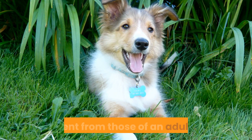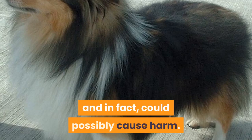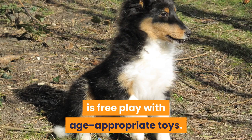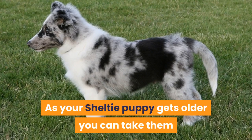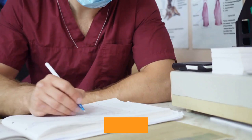Sheltie Puppy Exercise Needs. The exercise needs of a puppy are quite different from those of an adult dog. With puppies, their bones, muscle, and joints are still growing and developing. Overly strenuous walks are not necessary and in fact could possibly cause harm. Any activity that has high impact on the joints should also be avoided. The best exercise for a young puppy is free play with age-appropriate toys. Socializing with other puppies or friendly adult dogs is a great way to burn some of that puppy energy, along with teaching them the social skills they need. As your Sheltie puppy gets older you can take them for short informal walks, allowing them to sniff and explore and get used to being on a leash.